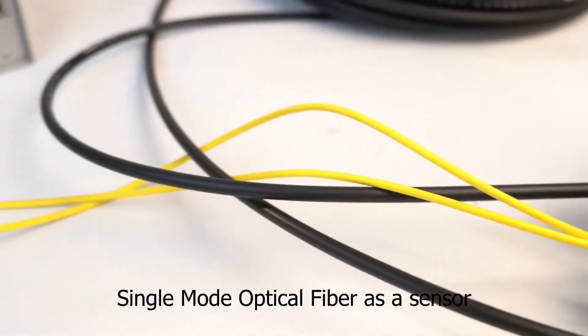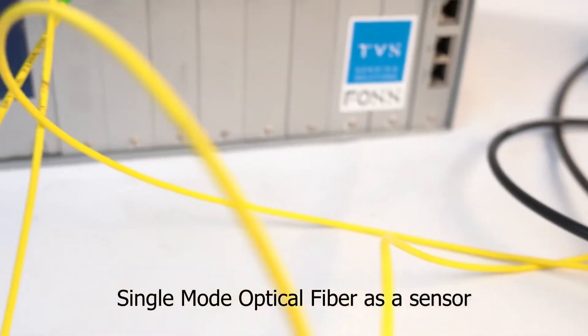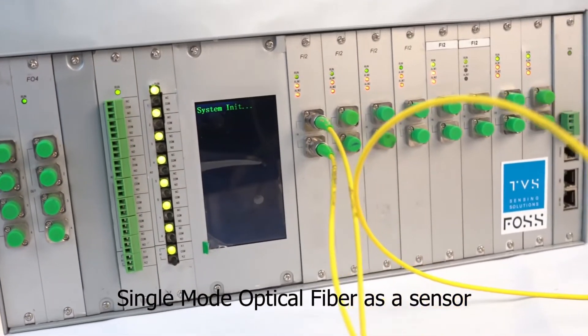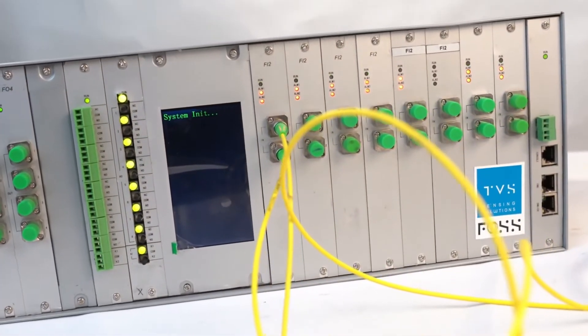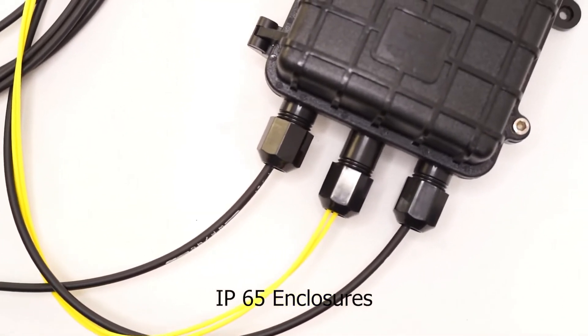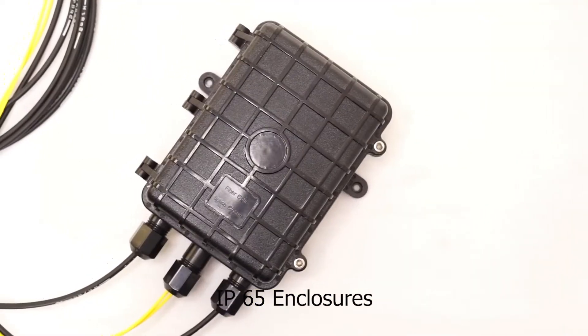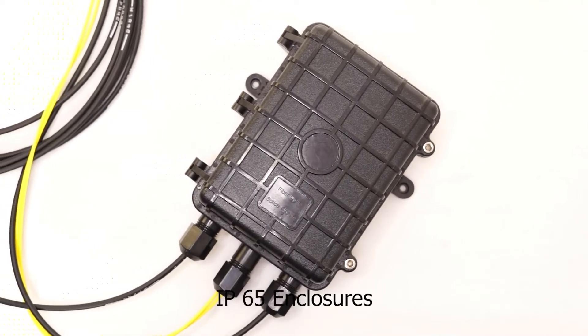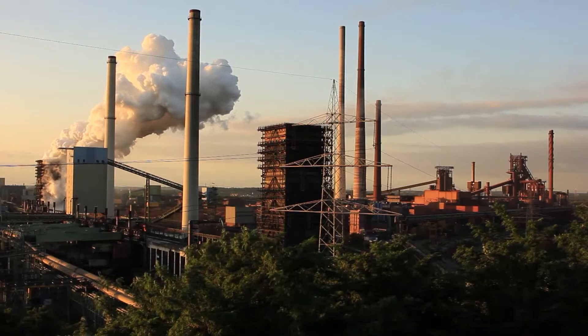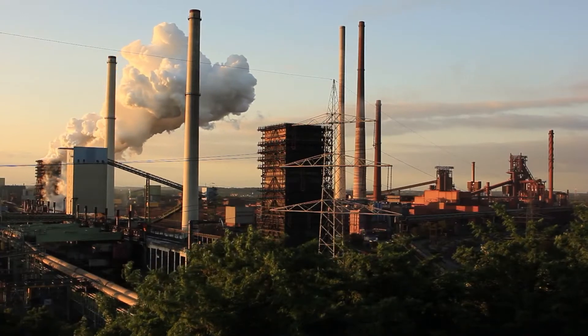Single-mode optical fiber cable is used as the sensing fiber and lead cable in the field deployment of FOPIDS, which is easily available in the market. Passive field components are enclosed in IP65 enclosures, assuring water and dust protection in all kinds of terrain and environments.